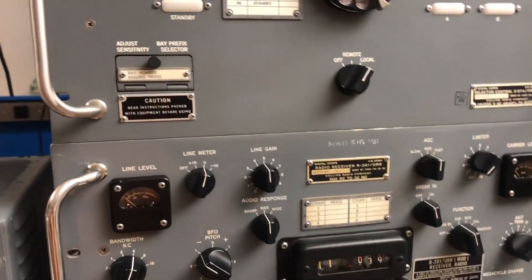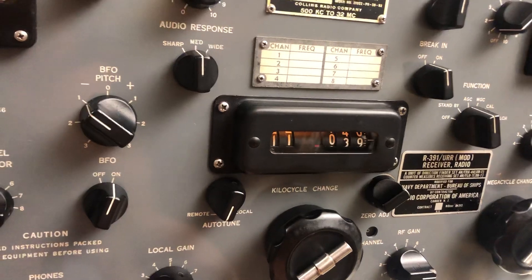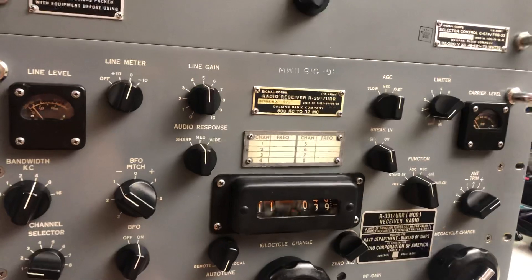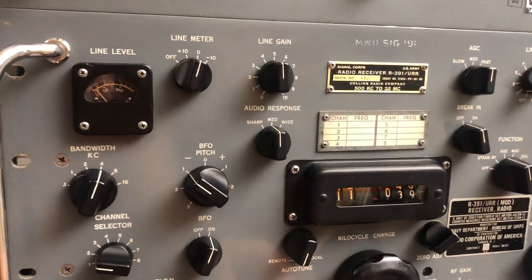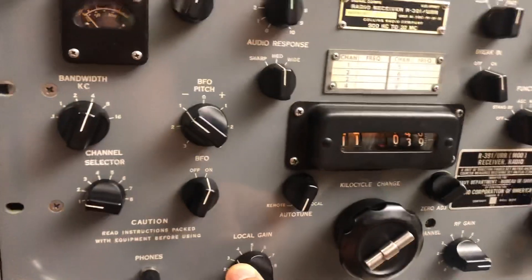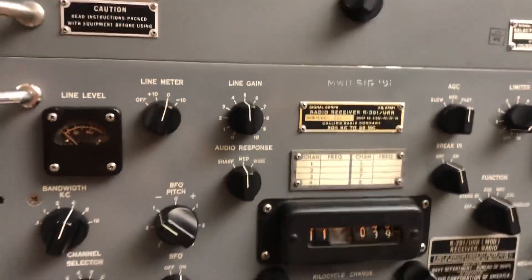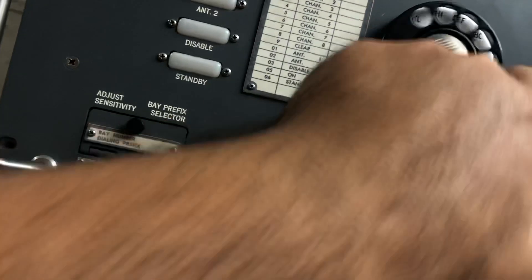I was playing with the frequencies since I want to use those to receive teletype signals, and I've been able to find some weather forecast signals. This one is a bit weaker, but there is another one — this is on channel six; if I change to channel five...